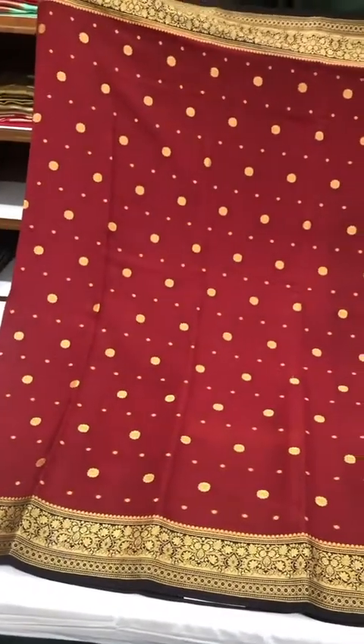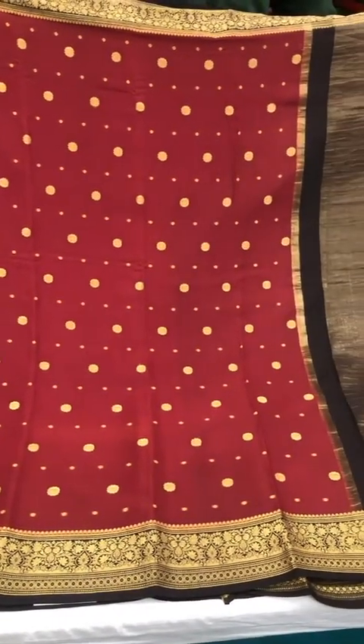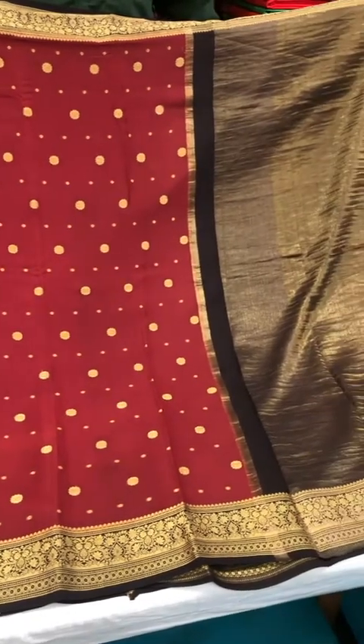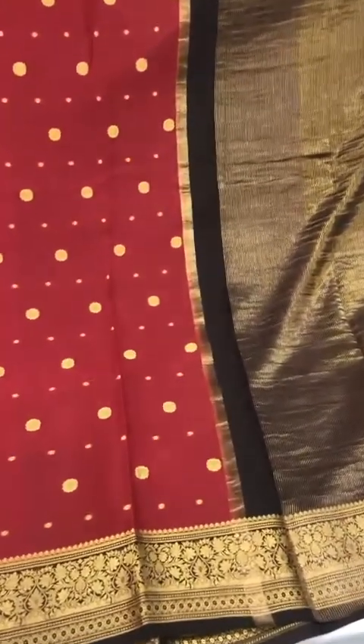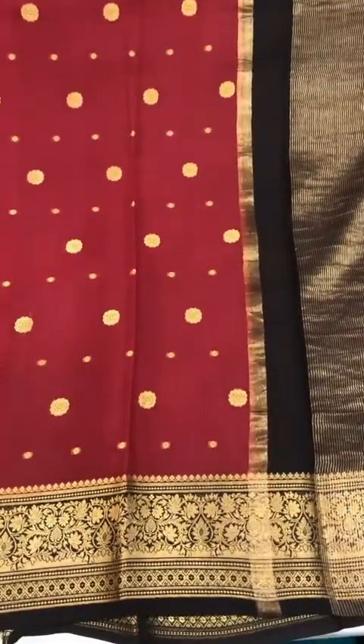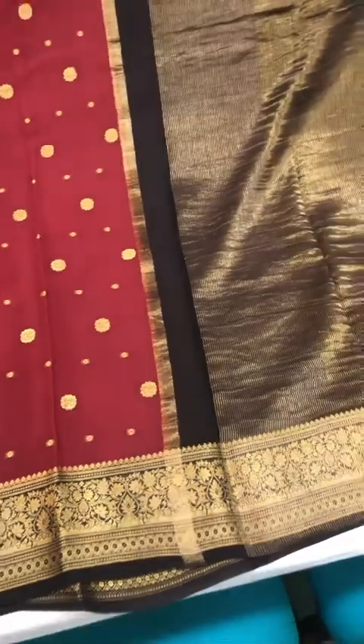This one is a classic — brown and black with a deep red, almost maroon, for the body of the saree. Since this is one of my favorite combinations in a Mysore crepe silk, I'm showing you how this looks when draped.